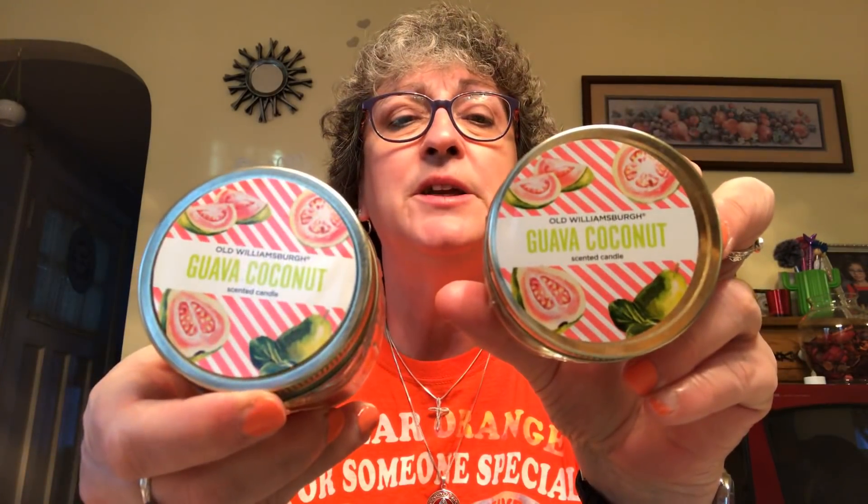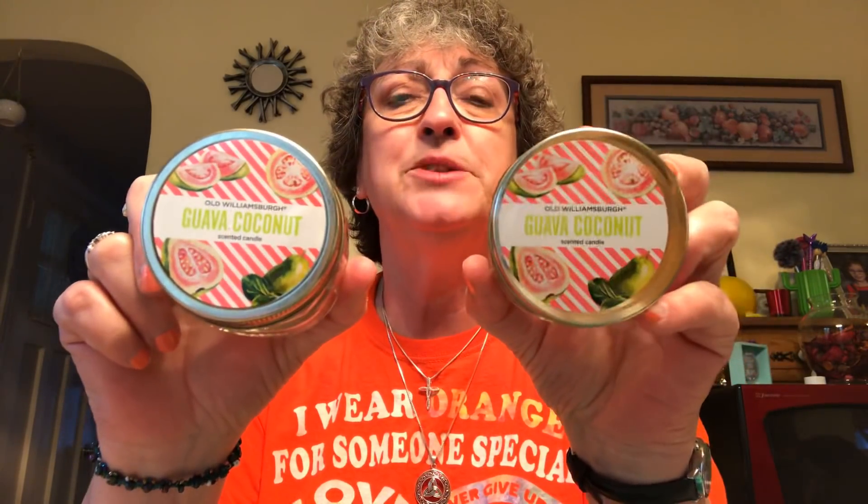I've been looking for these candles — the guava and coconut — for the longest time. Been searching, searching, searching. Have not seen them anywhere. Everybody's been hauling these and they say they're wonderful. So I spotted them and I was like, oh yeah! They smell like guava and I've been burning a lot of candles lately, so I picked up two of these. I like the color too — it's like a salmon colored wax. Very cute.